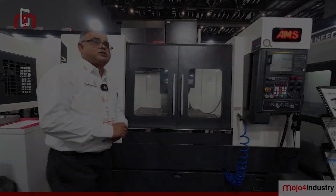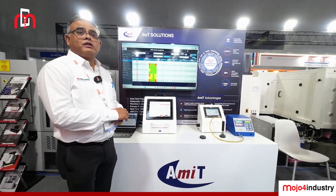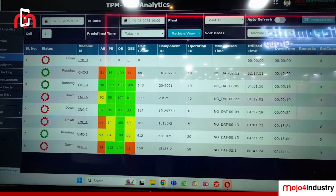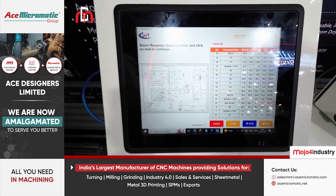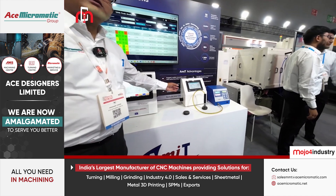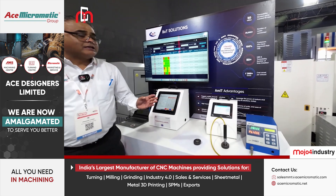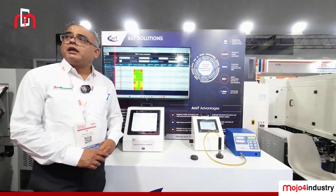We are right now at AMIT, which is offering IoT solutions to the industry known as Industry 4.0. We are offering different types of solutions like TPM Track, which gives complete information about the machine. We also have a digital e-shop where you can access drawings and provide more information to the operator. Then there is auto offset, used with turning machines or machining centers for different applications, allowing you to control the sizes of parts. As a pioneer company, AMIT has been into IoT for the last 10-plus years, providing solutions to the market.